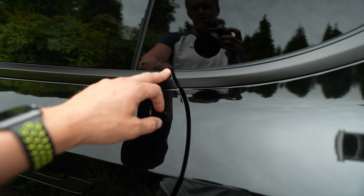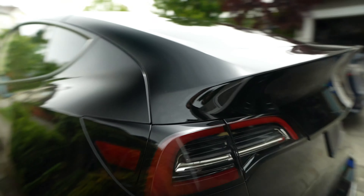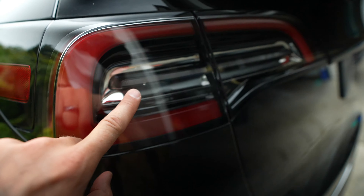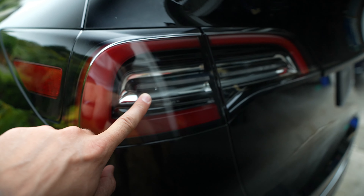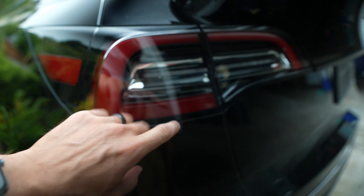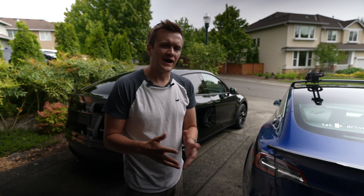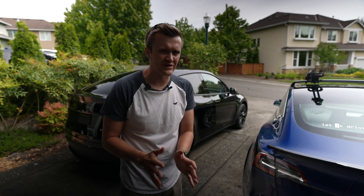The only reason panel alignment matters is cosmetically, but also because of the seals — you want the seals to work properly, and if it's too far off, that can become an issue. Speaking of seals, you can see here in the tail light there are these holes, one in each of them, in all the headlights and tail lights. That is supposed to be there — it helps with the moisture issue. You'll notice moisture in the lights in the mornings; these holes just help get rid of that a little quicker.